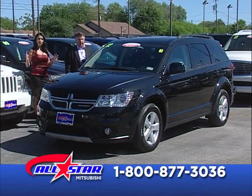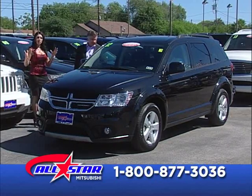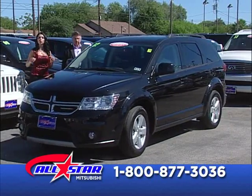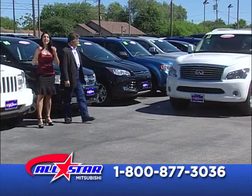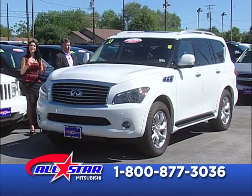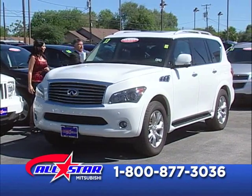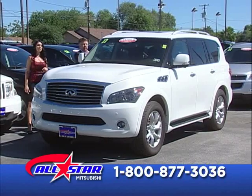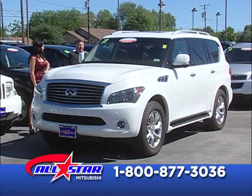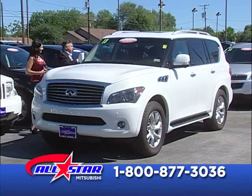That's very important — if you have been wasting time in different dealerships, come here to All-Star Mitsubishi because we do have the money to lend you. The interest rates are at all-time lows. This 2013 luxury SUV — the Infiniti QX56 — it's the big boy. Perfect for the family with a lot of kids. Pearl white, black leather interior, very luxurious. It has a panoramic sunroof, third row seat, navigation, and rear camera.